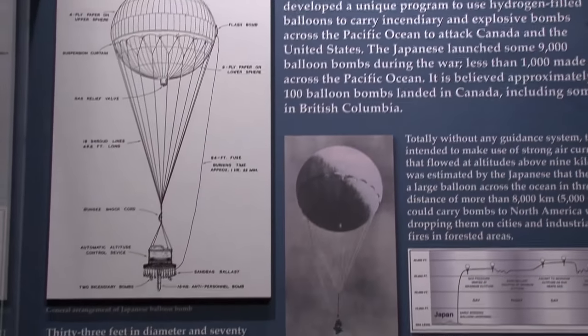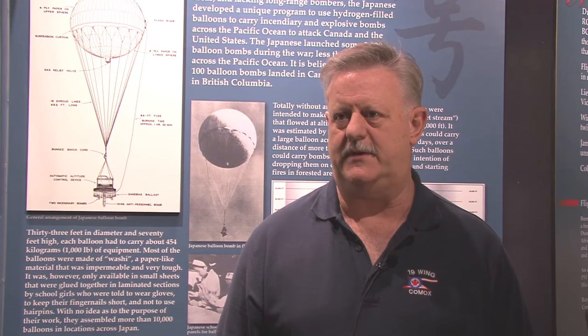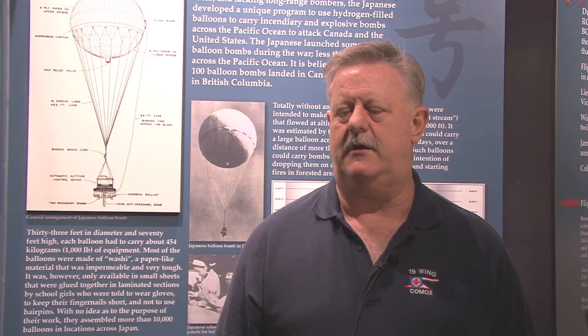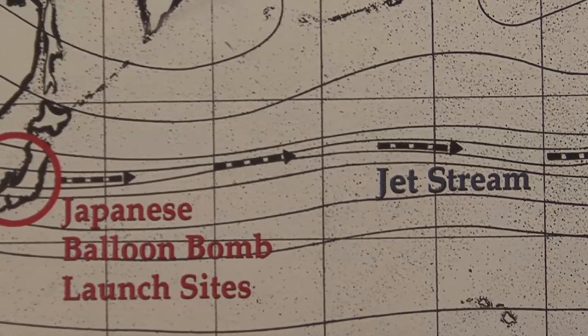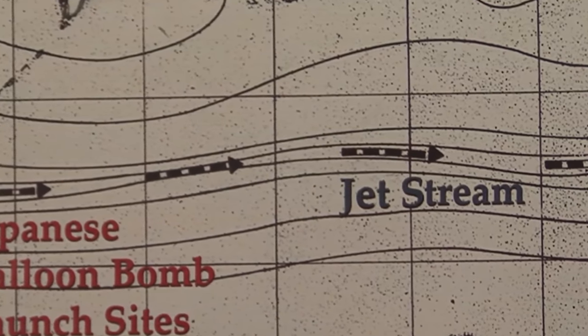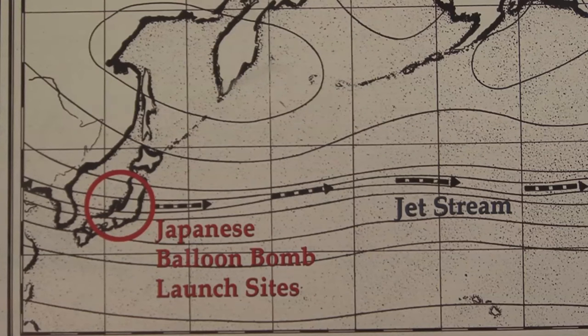One of our unique displays is the Japanese fire balloon. This is a weapon invented by the Japanese during the Second World War, and it took advantage of their knowledge of meteorology. It was Japanese scientists who had figured out about the jet stream — today everybody knows about the jet stream from the weather channel, but at the time the Japanese were the first to figure it out.